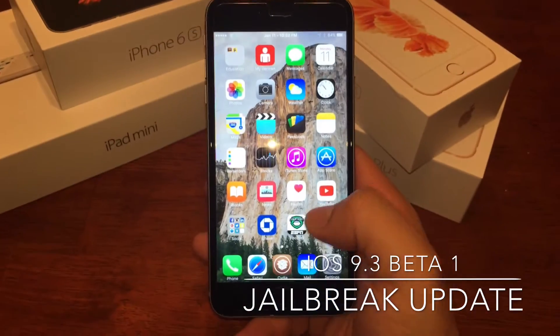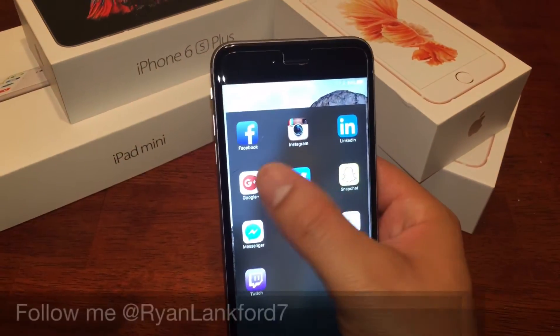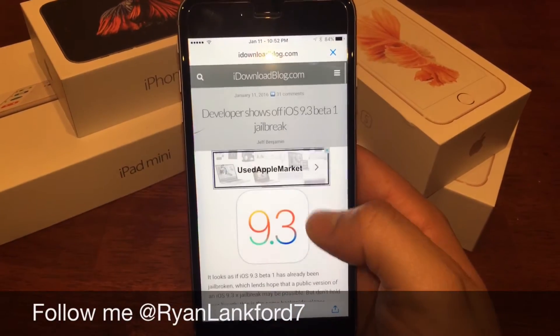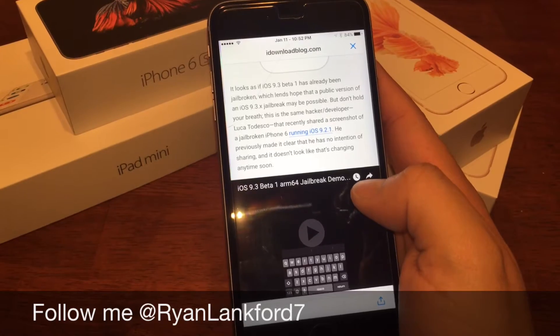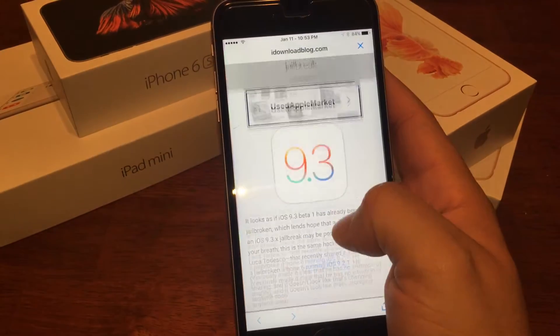Let's get into it. If you guys follow me on Facebook or Instagram, check me out on Twitter too. I actually just retweeted a post from iDownloadBlog.com showing that there is a 9.3 beta 1 jailbreak, and there is somebody who is actually running this jailbreak.